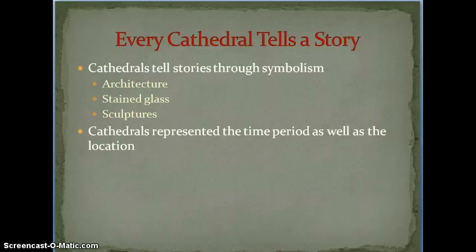The important thing about cathedrals is that they tell a story. There's a lot of symbolism in cathedrals — architecture, stained glass, sculptures, columns, and arches. Tons of stuff that represents a cathedral. They were also shaped by the time period and location, so the Notre Dame Cathedral in Paris is going to look a little different than the Canterbury Cathedral in England.